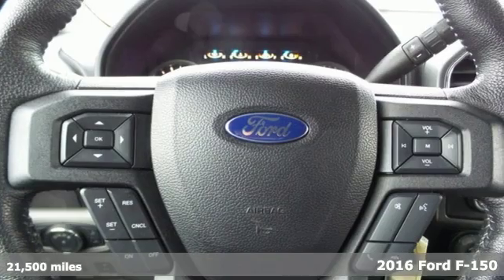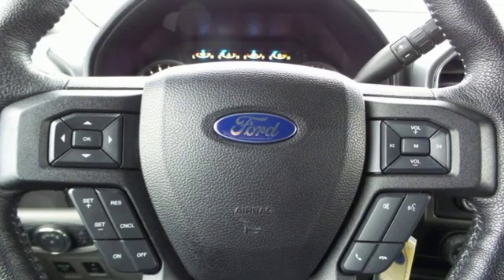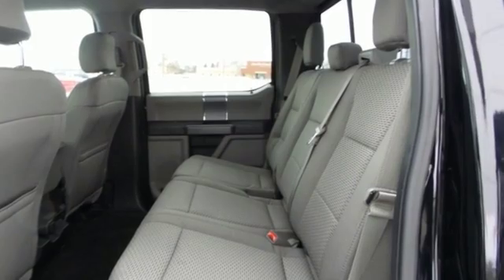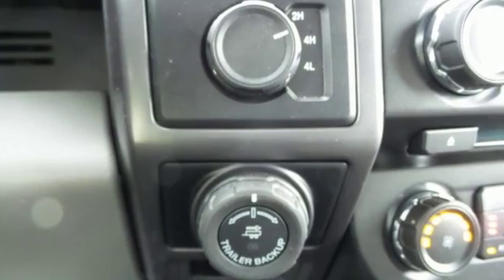Features include a twin-turbo V6 engine, electronic shift on the fly, automatic transmission, active grille shutters, external memory control, and remote engine start.